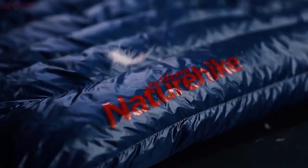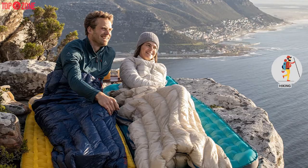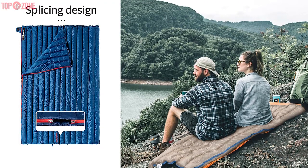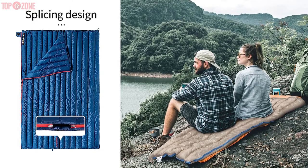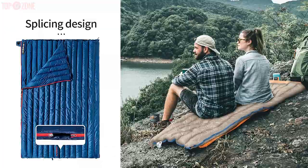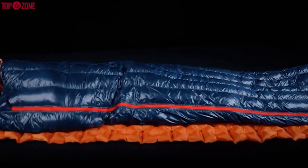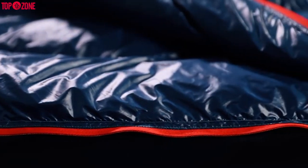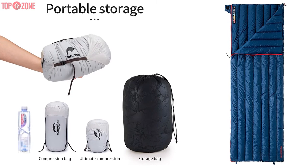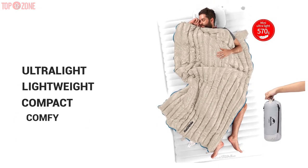With the Nature Hike backpack envelope sleeping bag, sleeping in the camp becomes a lot more comfortable. Also, hiking and camping experience become worthwhile. There are two sizes for you to choose from, and the weight of each is from 1.26 to 1.74 pounds. This material is best among the warm materials you can find in the market. These materials are simply compressible to an incredible size of 4.5 by 10 inches, which can be stored inside a backpack. So it is ultra-light, lightweight, compact, and comfortable.